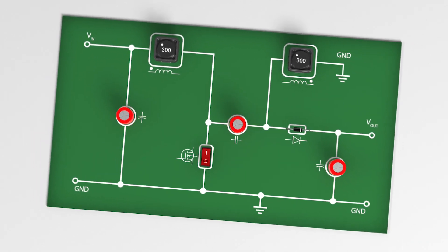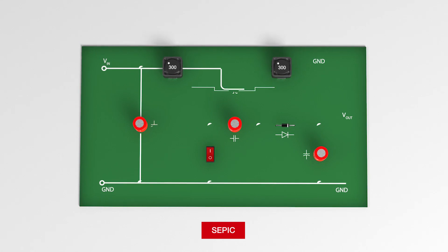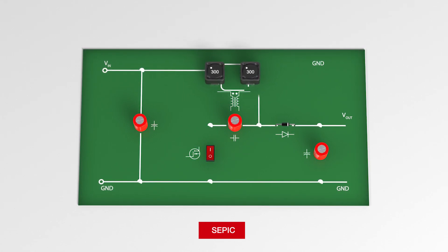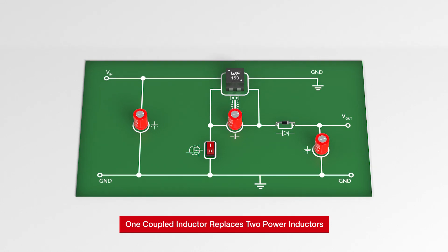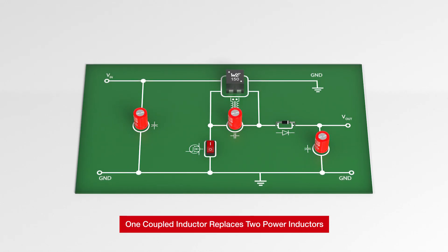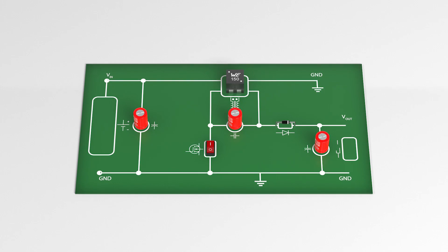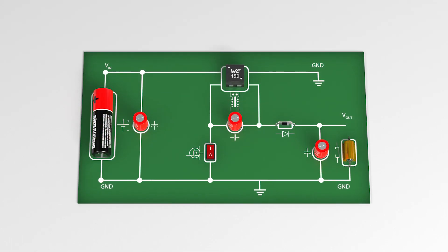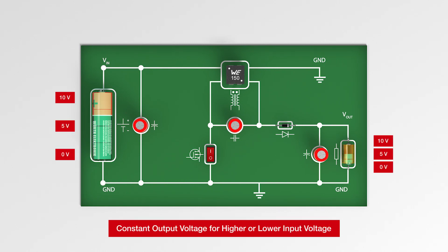Our coupled inductors are suitable for SEPIC converter applications. Coupled inductors need only half the inductance value compared to single coil power inductors. This will increase the efficiency and power density of SEPIC converters. Designers can use SEPIC topologies when the input voltage is higher or lower than the output voltage, like in battery-operated devices.